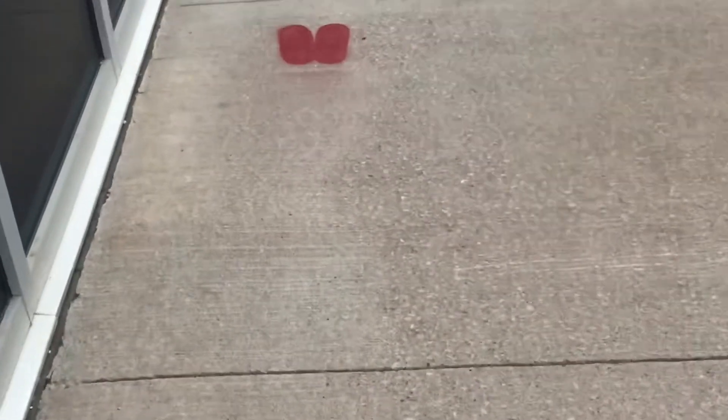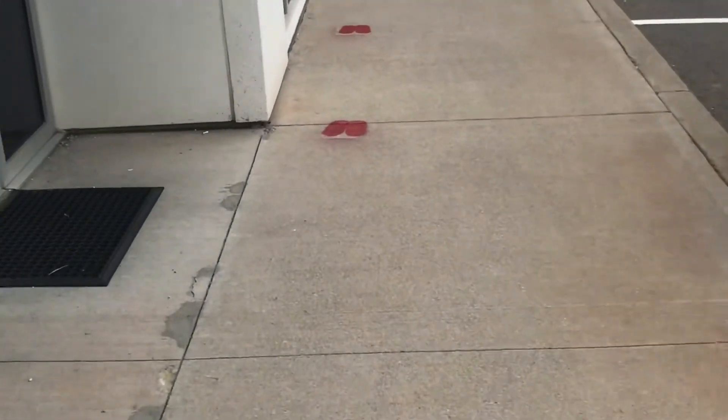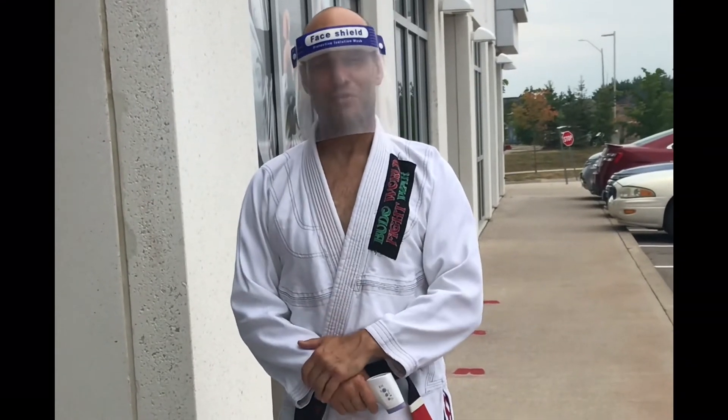As you make your way towards the front door, you will be greeted by a figure and asked a few questions. Hold on a sec — let me ask you a couple of questions first.